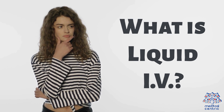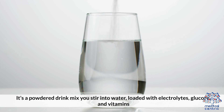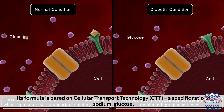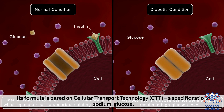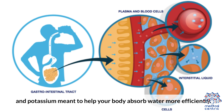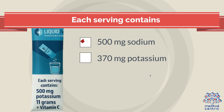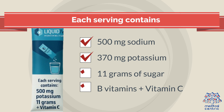What is Liquid IV? It's a powdered drink mix you stir into water, loaded with electrolytes, glucose, and vitamins. Its formula is based on Cellular Transport Technology (CTT) — a specific ratio of sodium, glucose, and potassium meant to help your body absorb more water efficiently. Each serving contains 500mg of sodium, 370mg of potassium, 11g of sugar, B vitamins, and vitamin C.